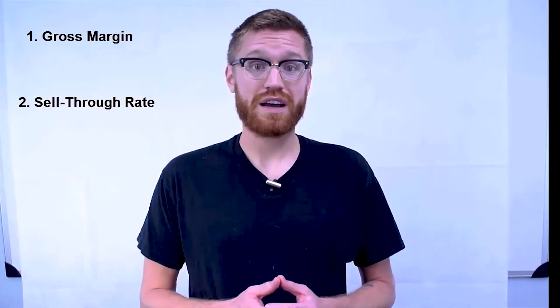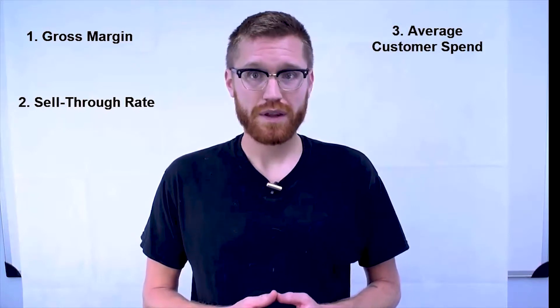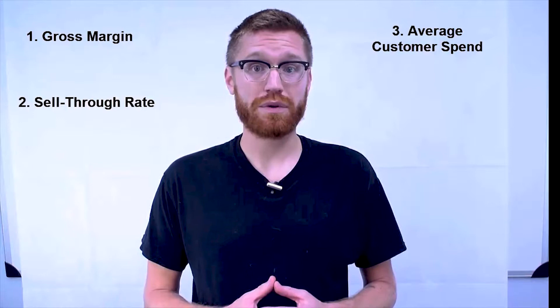Other KPIs are revelatory of staff performance. One of the most straightforward is measuring the average customer spend. This encourages you and your staff to be active salespeople through every step of the retail process.